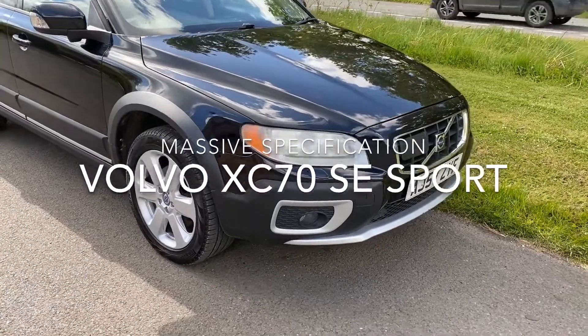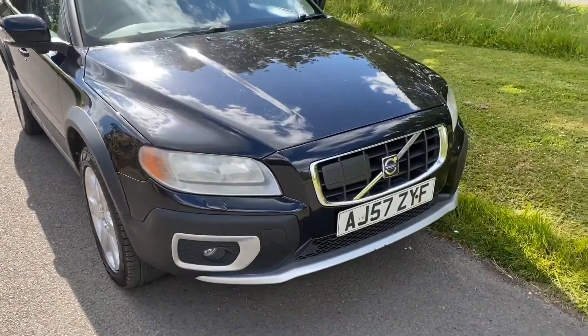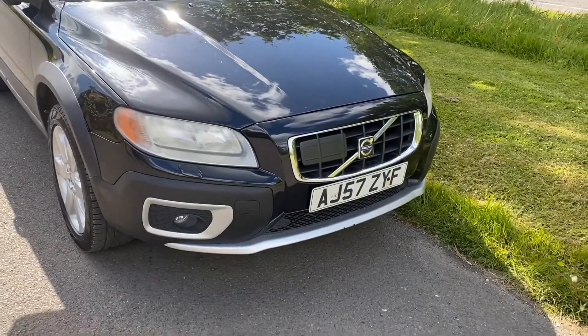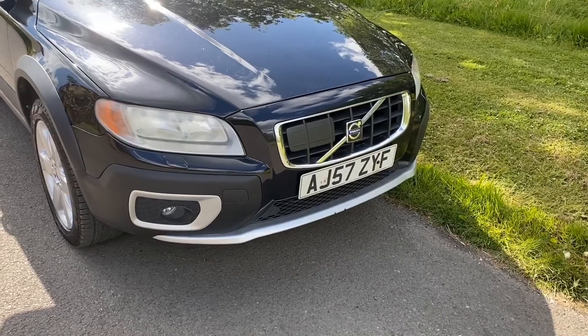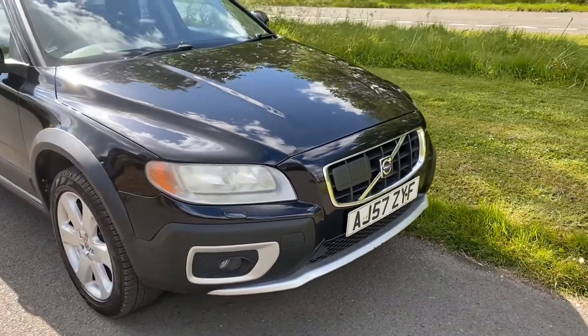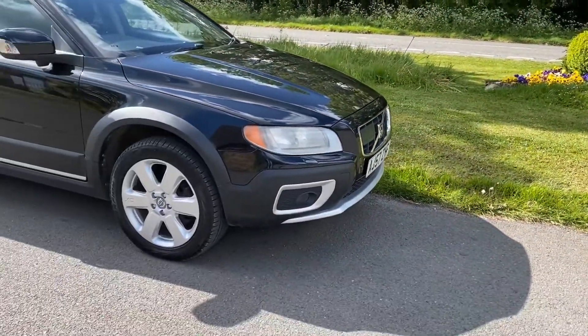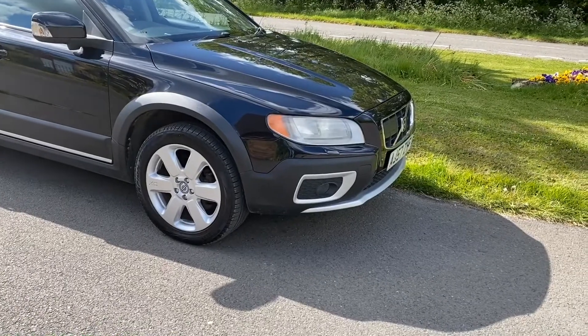Good morning, it's Graham here at Horton Cars. I would like today to show you this really lovely Volvo XC70, AJ57 ZYF. It's an SE Sport with all the extras. This is a really lovely car, it really is.